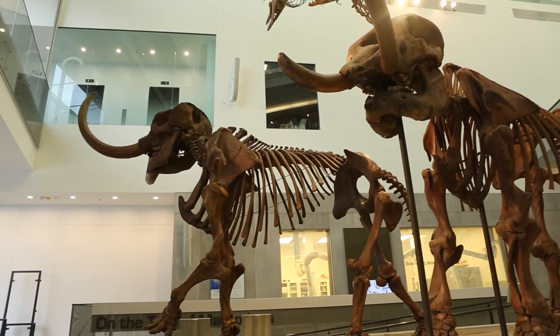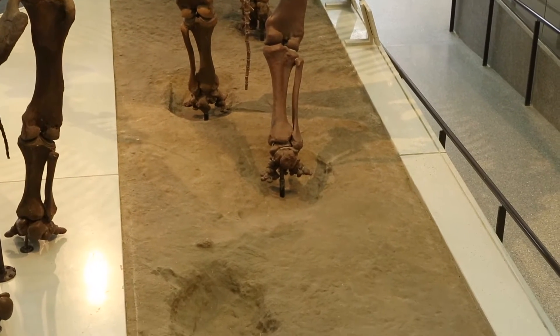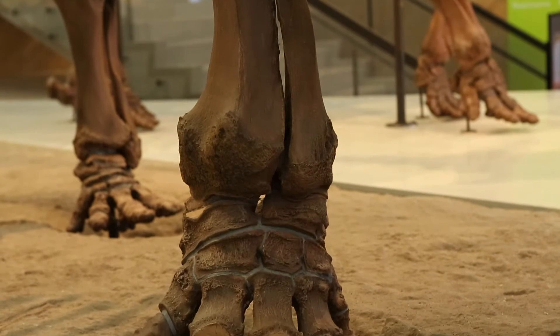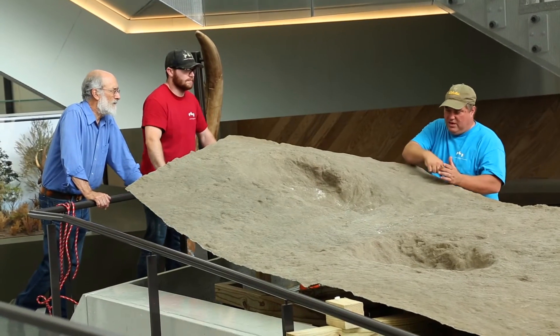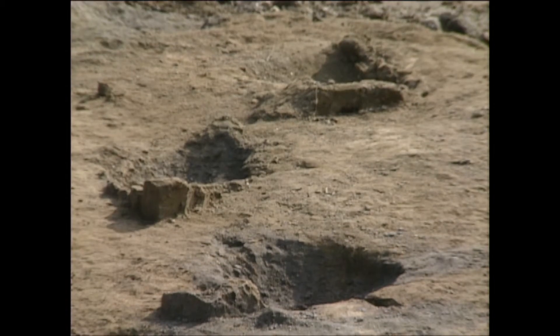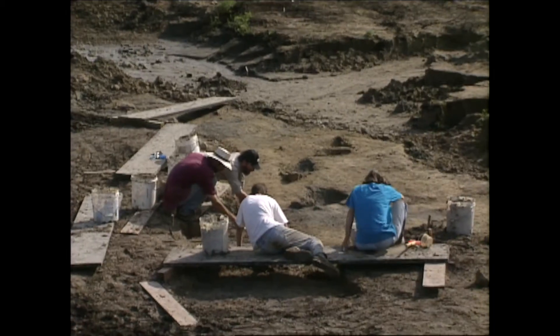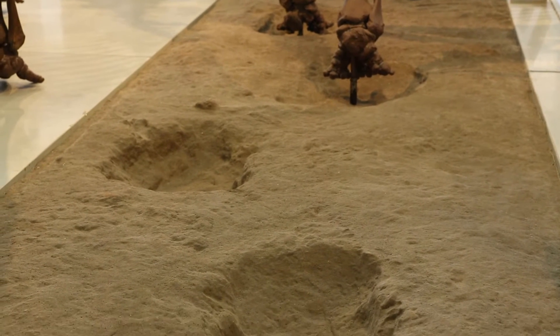One of the special things about this display is that this is the only place in the world where you can go and see a mastodon associated directly with a mastodon trackway. We wanted to juxtapose the mounted skeleton with a cast of a set of mastodon footprints that we excavated not far from Ann Arbor, just down near Saline, at the Brennan Mastodon site. So this is a really lifelike, careful juxtaposition of the animal and the trackway that it could have made.